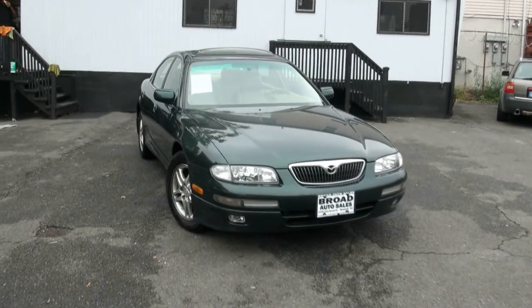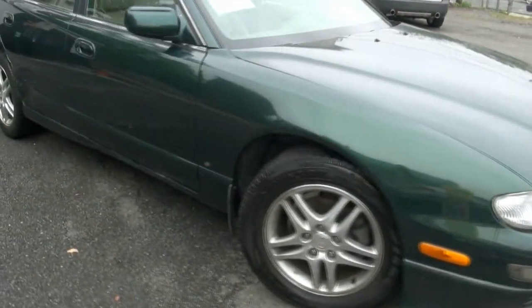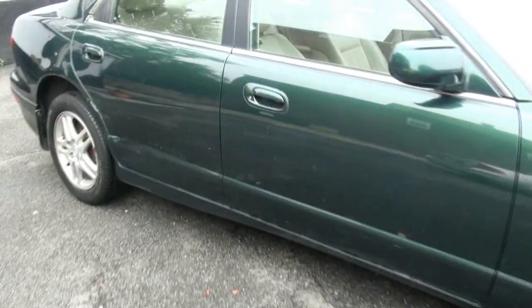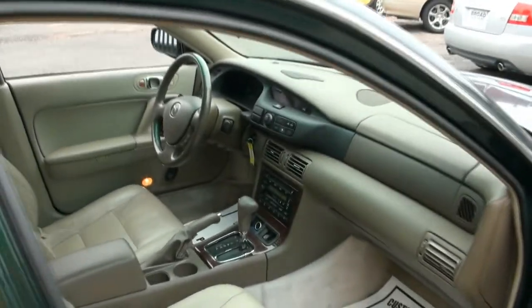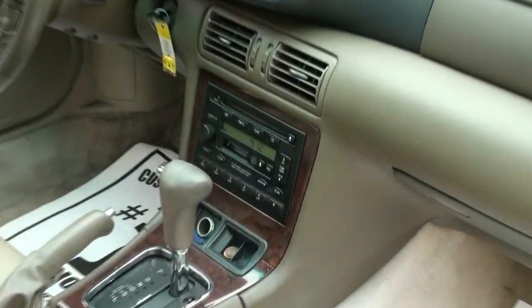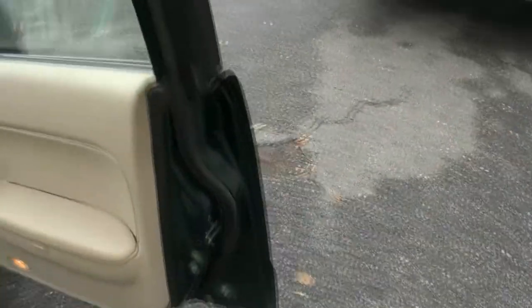2000 Mazda Millenia — very nice color combination. Fog lights work, all nice headlights and glass up front. Has the alloy wheels, beige leather and brown interior. Has the CD player in there, automatic climate control, AC is nice and cold.